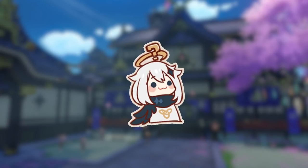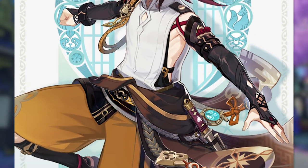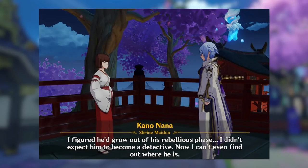I'll go right off the bat by saying that if you don't like this design for Shikanoin Heizo, that's cool. The purpose of me making this video is simply to contribute to the discussion by explaining why I personally like this design, and why I think it fits very well with the personality of Heizo that has already been minorly established.